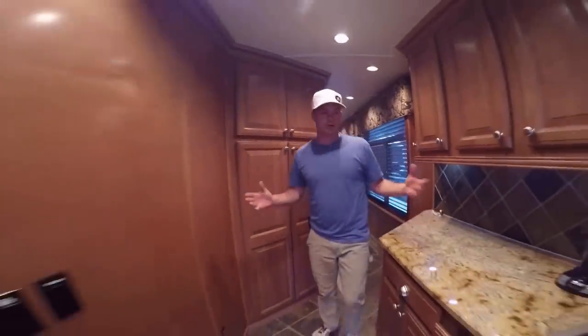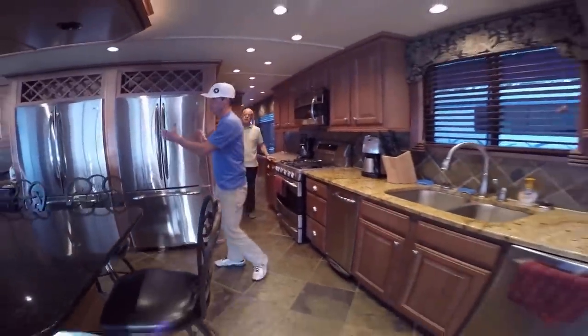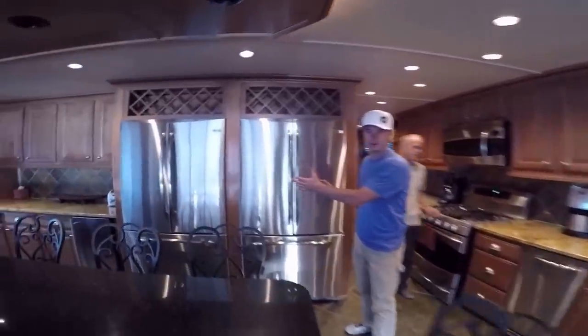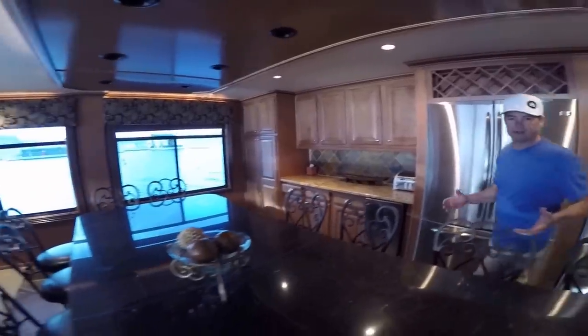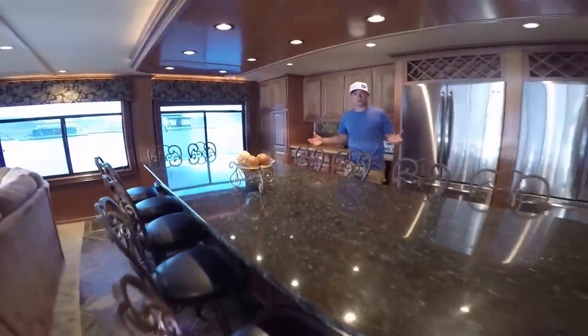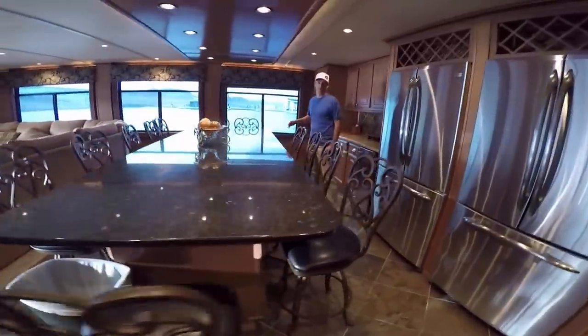We're going to get into our full kitchen now. Lots of granite, gas stoves. My personal favorite — two full-size refrigerators and freezers. We've got seating for 10 to 14. We've got 14 chairs. Big table. Very enjoyable to have meals together on the lake.